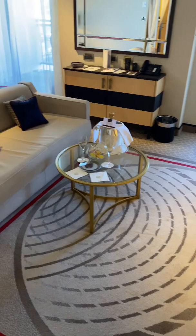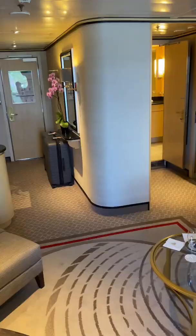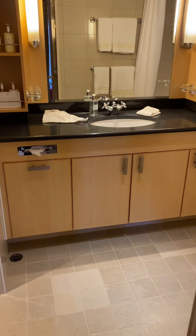You have that little seating area there, a big sofa there, and then of course the bed. From the bedroom area you go through here and you have a massive big walk-in cupboard.